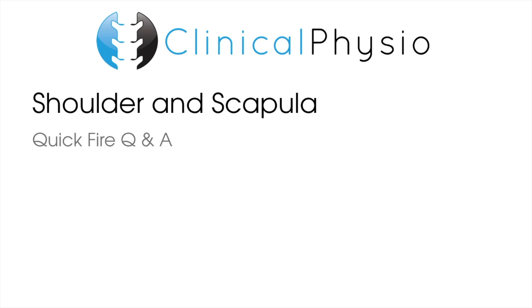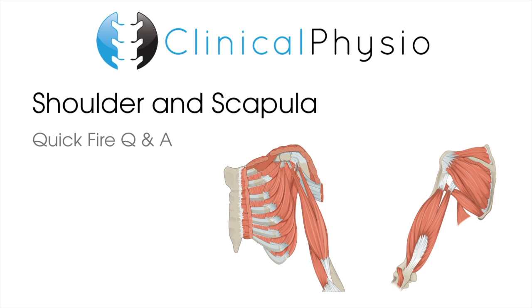Hey everyone, welcome back to Clinical Physio with me, Khalid Maidan. Today's quick-fire Q&A is all about the shoulder and scapula. Five questions, ten seconds to answer each one. So question number one.